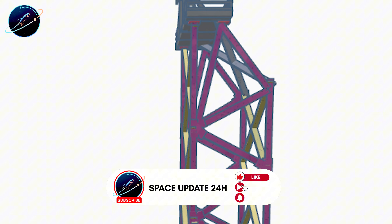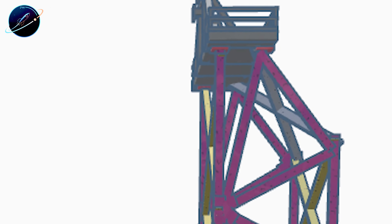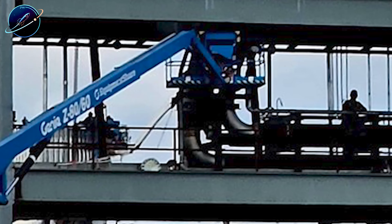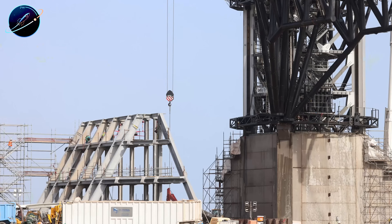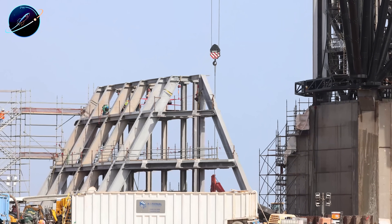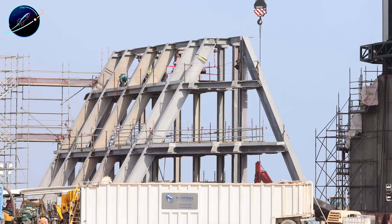From the side, it forms a D-shaped profile. From the front, it looks more rectangular. At the bottom, the frame connects to two opposing legs of the test stand, likely providing lateral stability against vibration during engine firings. Above the main frame sits another unusual steel assembly, possibly a mounting point for pipes, interfaces, or mechanical systems that haven't been installed yet. The whole thing looks modular, like it's still under construction.